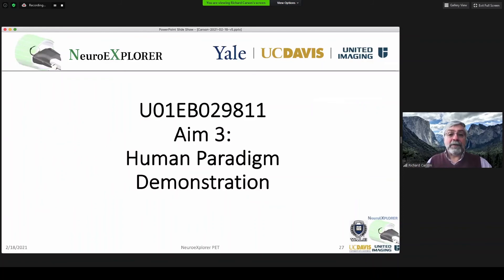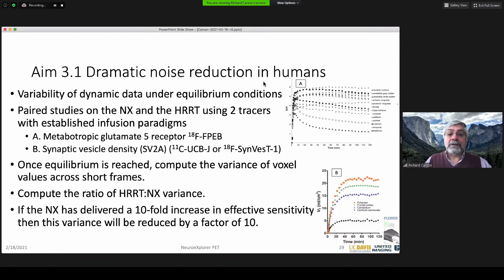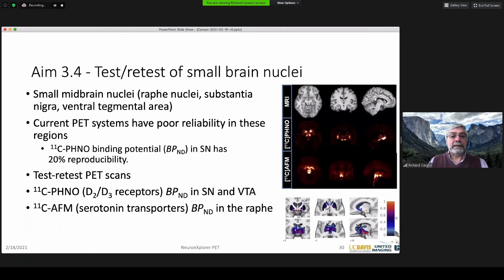The final aim will be to demonstrate this in human systems. We have many different applications with different tracers to look at paradigms we've been doing, want to do better, or new paradigms in healthy controls. First, we want to demonstrate that noise actually gets reduced. We'll bring tracers into equilibrium — here the mGluR5 tracer FPAP, or our synaptic density marker UCBJ (Synvest1) — and measure variability within regions or down to pixel level. We'll take the same subjects, scan them in both scanners, look at the ratio of variance, and verify we get our tenfold increase in human beings. We'll also look at small regions for reliability, such as the substantia nigra with the PHNO tracer or the raphe nucleus with a serotonin transporter.